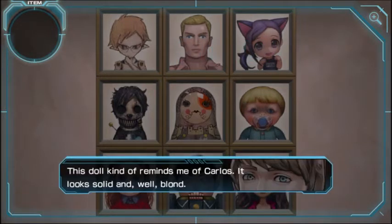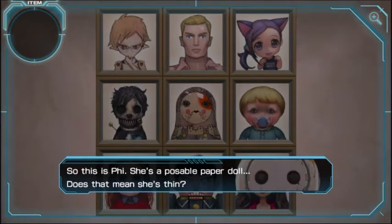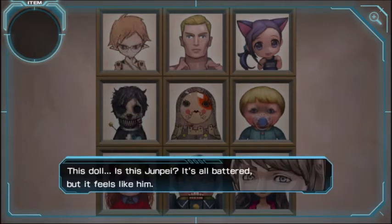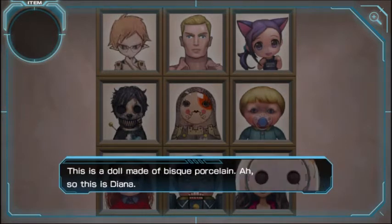This doll kind of reminds me of Carlos — she looks solid and well, blonde. Yeah, this is Carlos, he looks strong. Five — that look reminds me of something from somewhere, I just can't place it. This is Five; they have the same look in their eyes. She's a possible paper doll, this means she's thin. This is the Junpei doll — it's a bit off but it feels like him. And finally, this looks exactly like Diana. This doll is made of Bosque porcelain — this is Diana.